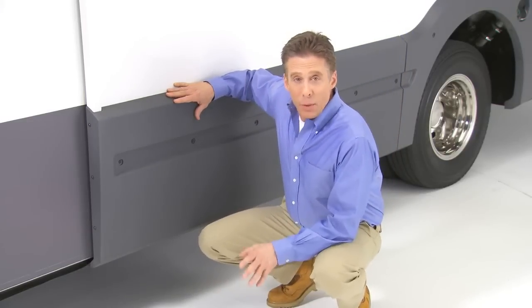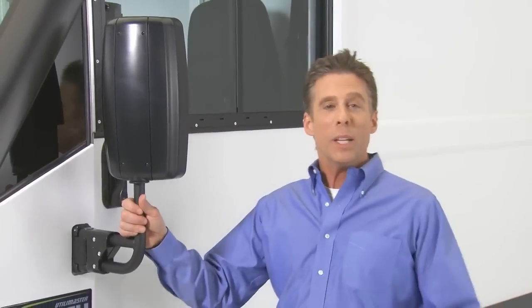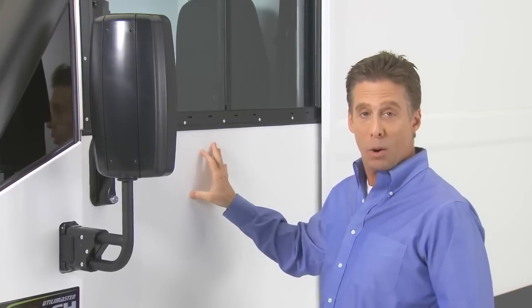If a panel should ever need replacement, it can be supplied in the vehicle's final color, so removal and replacement is quick and easy at any authorized Isuzu commercial truck dealer — minimizing downtime and keeping the Reach on the road and earning money. The folding mirrors provide a great angle of view on both the driver's side and the curb side, and are available with optional power and heating.